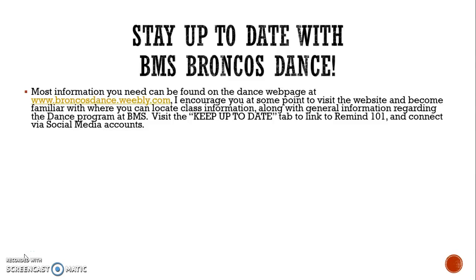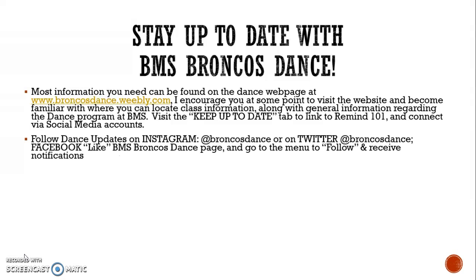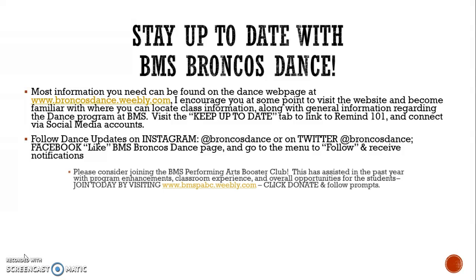Make sure you stay up to date with everything that goes on at Bailey Middle School Broncos Dance. The website is a great source of information: www.broncosdance.weebly.com. I encourage you to visit the website and become familiar with where you can locate your students' class information along with general information regarding the dance program, linking to Remind 101, as well as some of our social media accounts. On Instagram we are at Broncos Dance, and also on Twitter at Broncos Dance. On Facebook, like the BMS Broncos Dance page and follow to receive notifications.